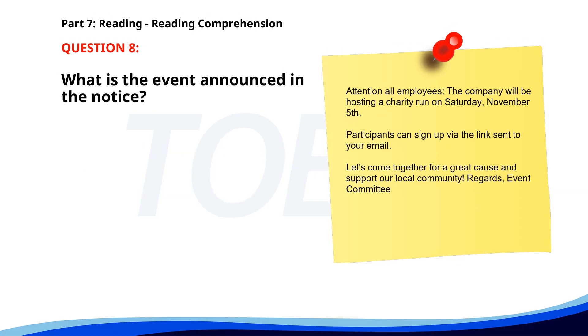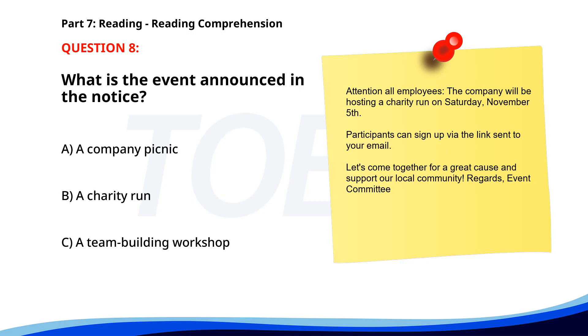Number 8. "Attention all employees. The company will be hosting a charity run on Saturday, November 5th. Participants can sign up via the link sent to your email. Let's come together for a great cause and support our local community. Regards, Event Committee." What is the event announced in the notice? A. A company picnic. B. A charity run. C. A team building workshop. The correct answer is B: A charity run.